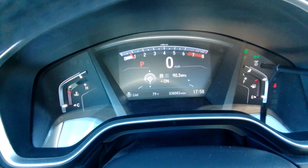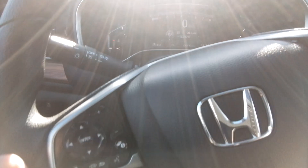Check this out — 38,000 miles. Super low miles on this car.